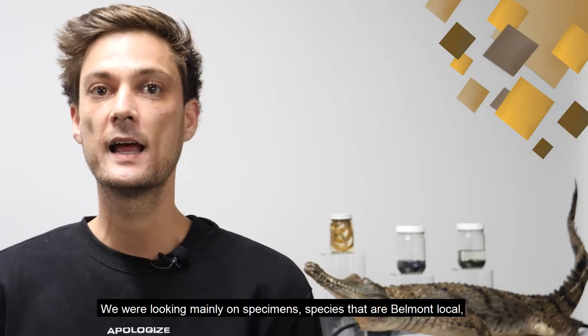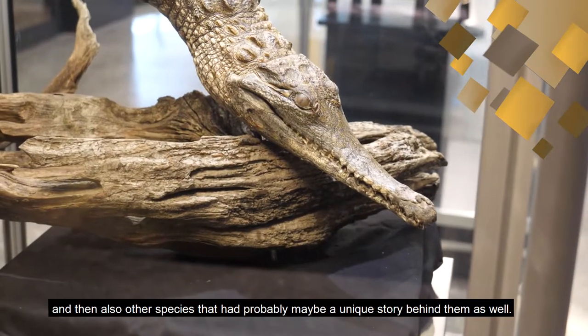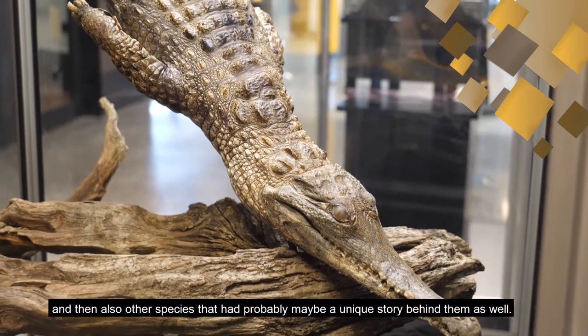We were looking mainly on specimens — species that are Belmont local, and then also other species that had probably a unique story behind them as well.